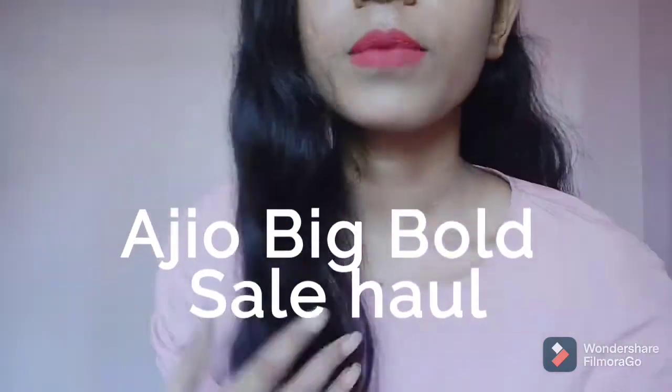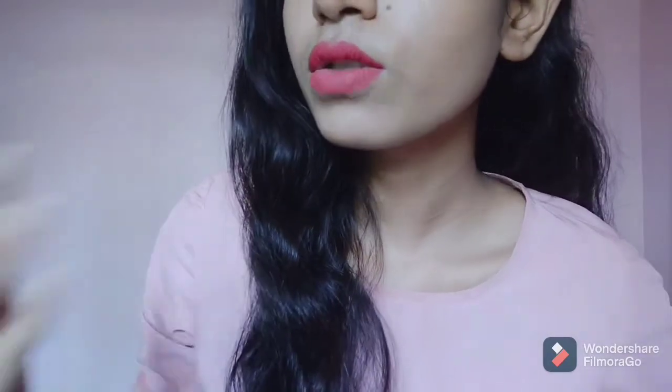Hi everyone and welcome back to my channel. Today I am going to share with you my Big Bold Seal Haul. I have purchased lots of products and this is part 1 of this video. In this video I will be showing you all the t-shirts and tops that I have purchased.